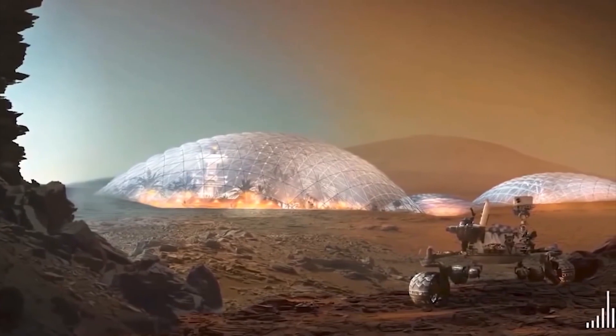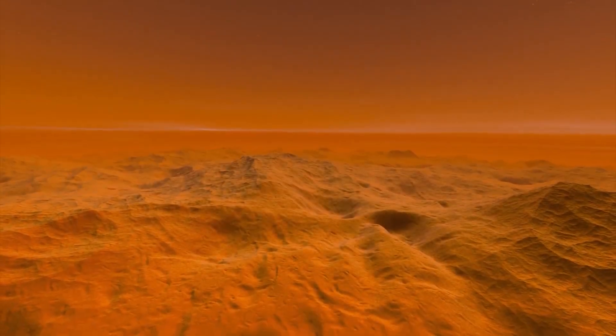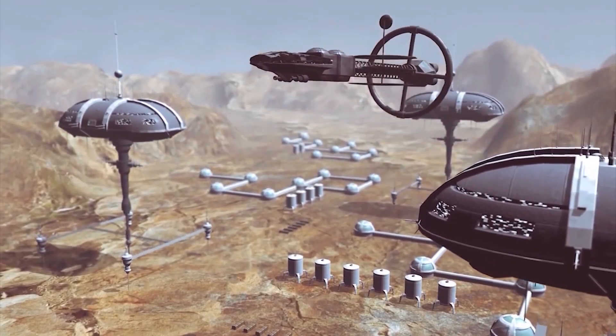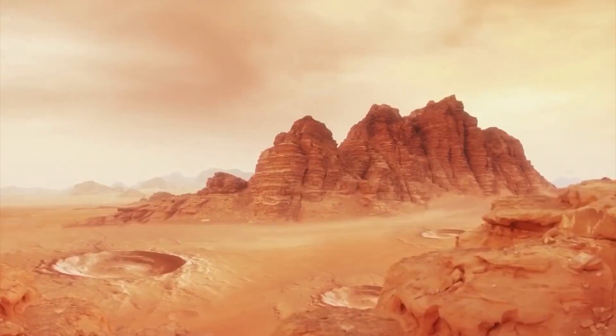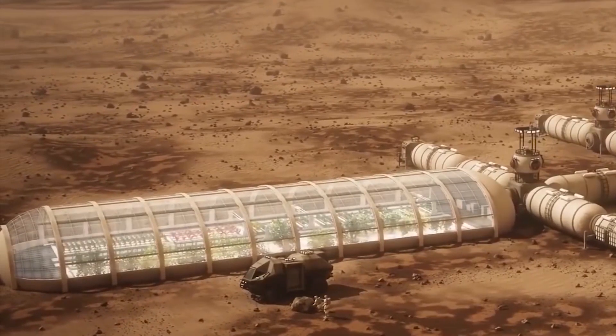Regardless of where one stands on these issues, the potential benefits and risks of colonizing Mars are complex and multifaceted. It is essential that we continue to engage in dialogue and debate about the future of space exploration and colonization and consider the ethical and environmental implications of our actions.